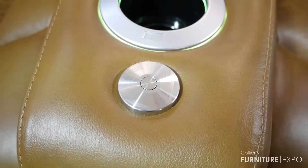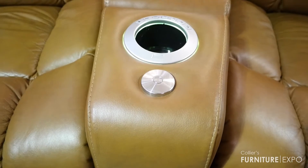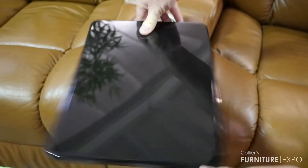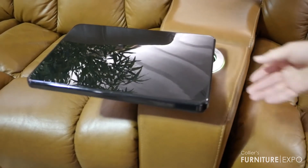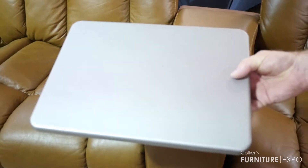With Palliser theater seating you do have an option of adding a grommet to the arms. The grommet offers accessories such as a table, and the table comes in two finishes — it can be the black or it can be in the silver.